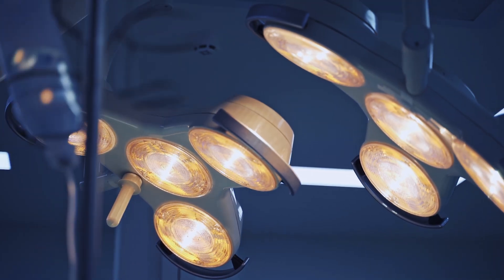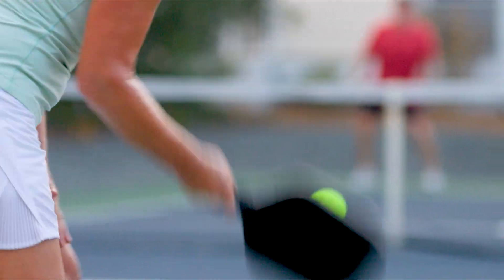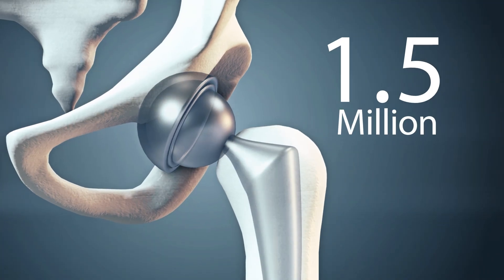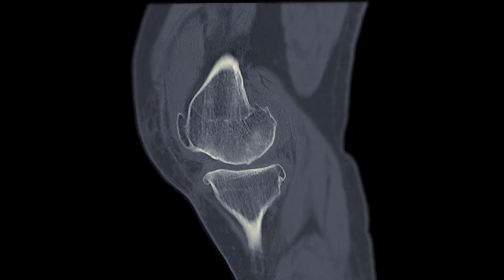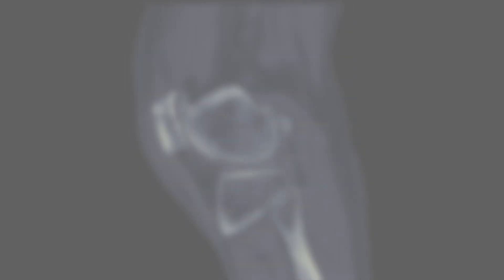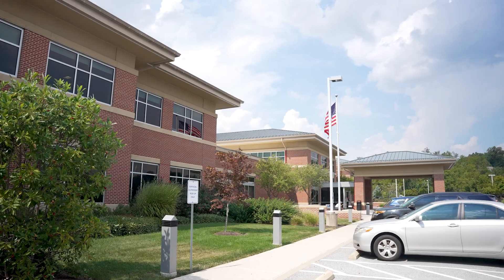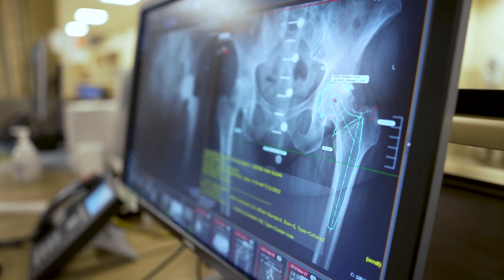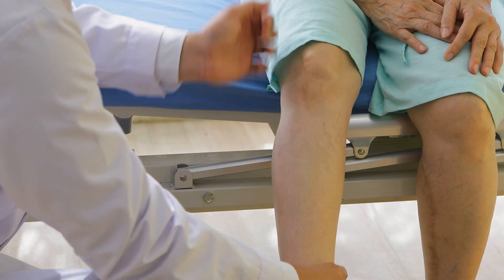A joint replacement surgery is a very life-changing procedure. Right now, there's very close to 1.5 million hip and knee replacements being done annually in the United States. Here at WellSpan, we have a program addressing hip and knee arthritis — it's known as our total joint program. It's a pretty comprehensive type of program. It's not just going to see the doctor and off you go to surgery. It integrates other allied professionals as well.